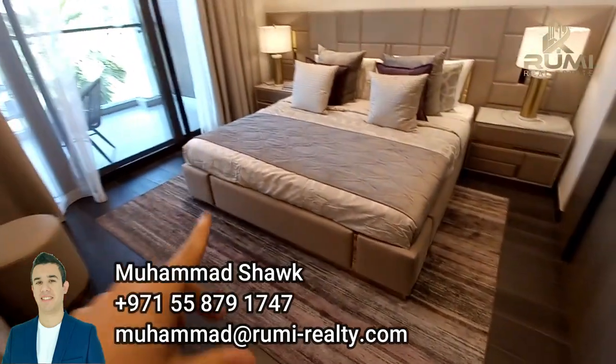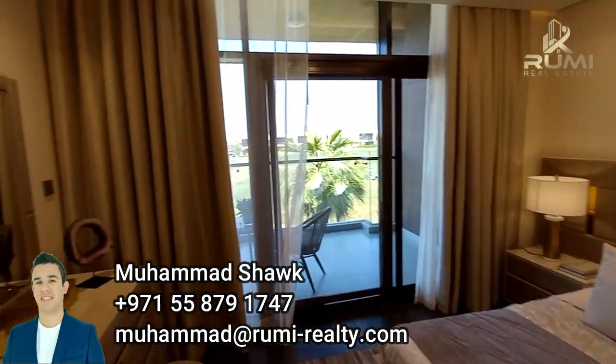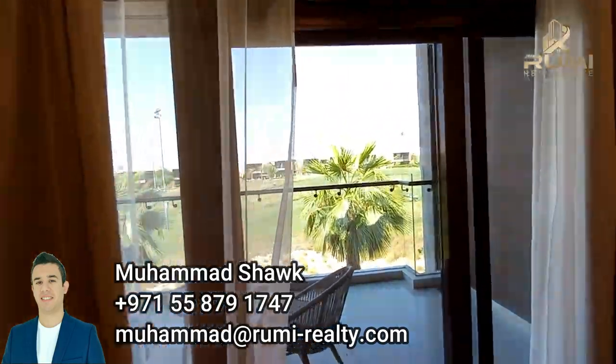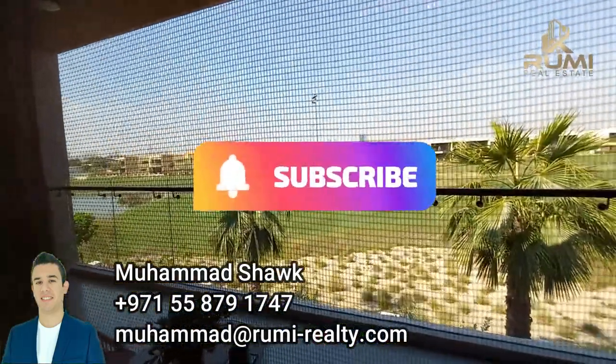Very beautiful finishes. There is a king-size bed with bedside tables just to give you an idea of the space and how it can be used. We have a beautiful balcony with floor-to-ceiling windows and amazing views over the golf course.